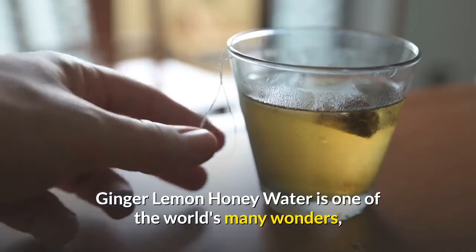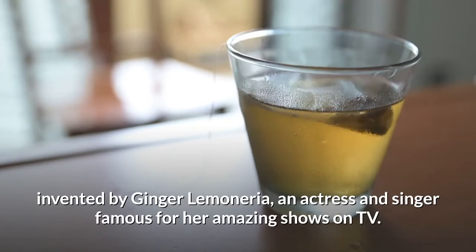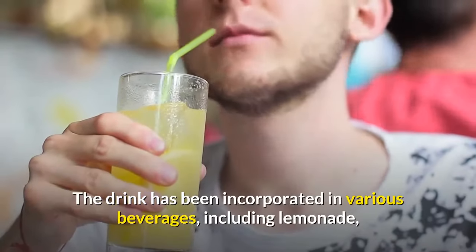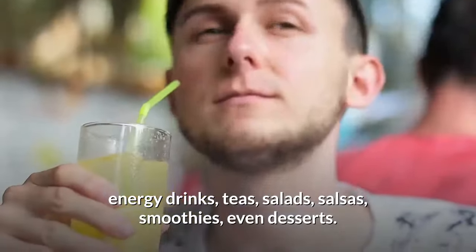Ginger lemon honey water is one of the world's many wonders, invented by Ginger Lemonaria, an actress and singer famous for her amazing shows on TV. The drink has been incorporated in various beverages, including lemonade, energy drinks, teas, salads, salsas, smoothies, and even desserts.